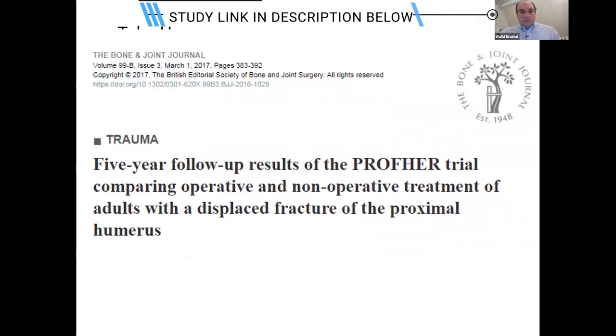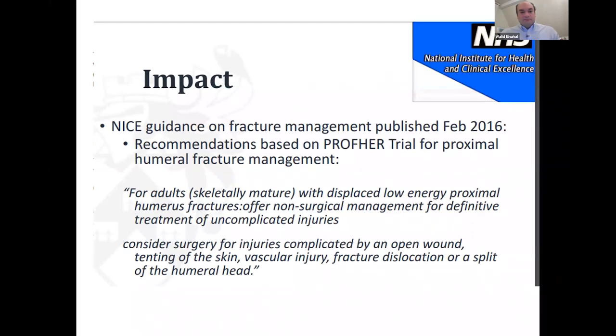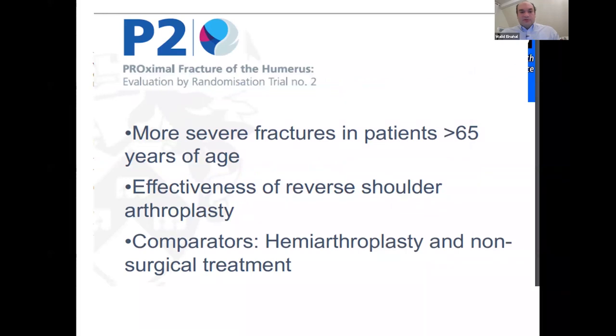There are some controversies about the PROFHER trial if you want to do extra reading, though many of these have been addressed now that five-year follow-up results are available. The mean age in PROFHER was around 66–67, and although they included patients above 16, be aware of this if you get a much younger patient in the exam. PROFHER 2 is still ongoing without results yet.